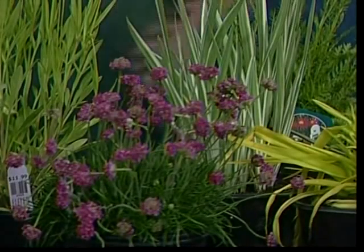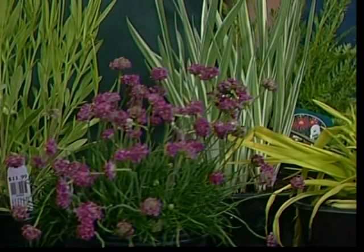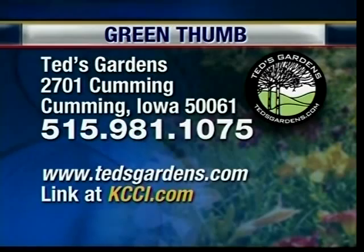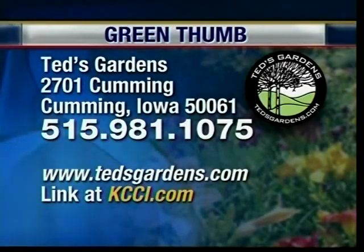We've also got a salvia here with purple flowers all summer long. And then over here on the right is sea thrift — a great plant for putting along sidewalks because it likes salt, so your winter salt damage won't bother it at all. Ryan Bates, thank you very much from Ted's Gardens — we appreciate it. Their information is right there on the screen: 981-1075. If you call in and get through, they will answer it for you.